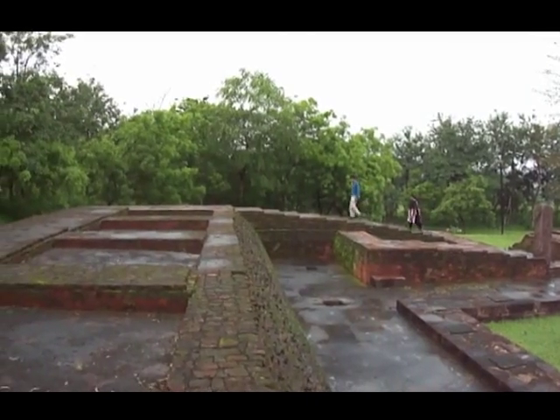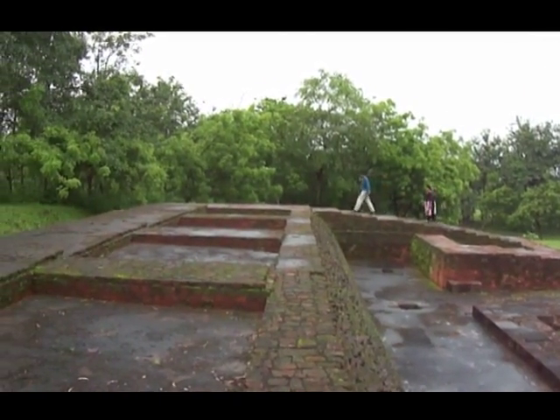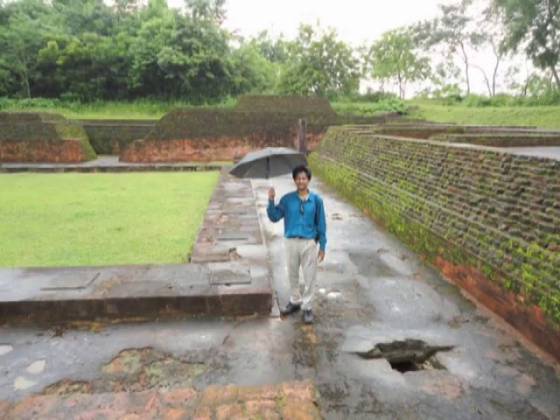In Lalitgiri, there are remnants of a large Mahastupa and four monasteries. This structure that you are seeing is the ruins of one of the monasteries.